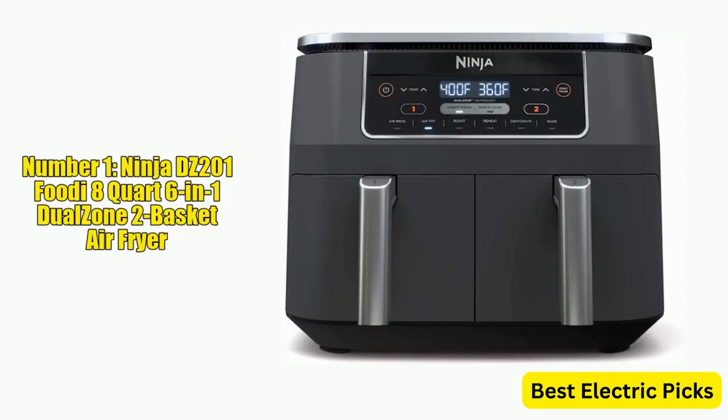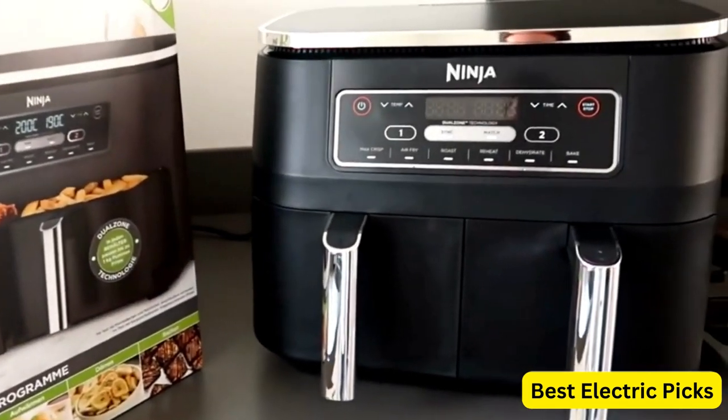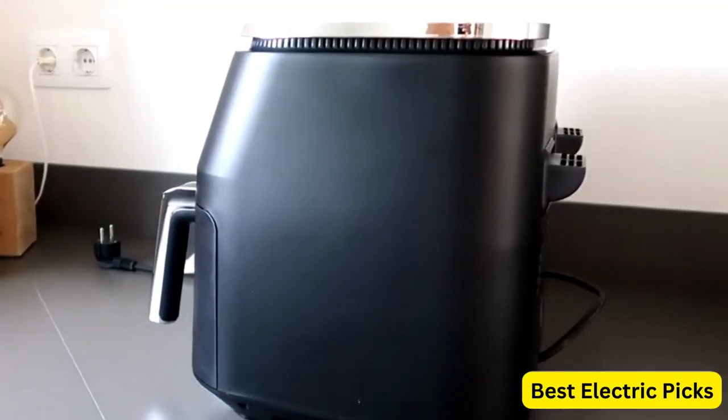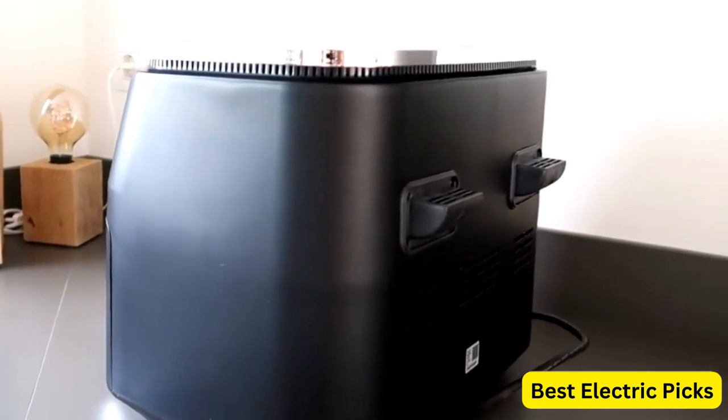Let's get started. Number 1: Ninja DZ201 Foodi 8-Quart 6-in-1 Dual Zone 2-Basket Air Fryer. The Ninja DZ201 Foodi 8-Quart 6-in-1 Dual Zone 2-Basket Air Fryer is a versatile kitchen appliance that offers convenient and efficient cooking options. With its two independent frying baskets,